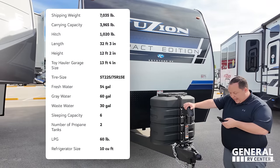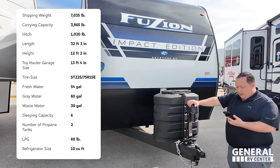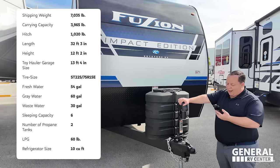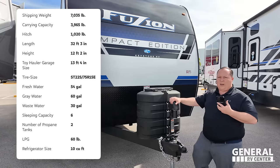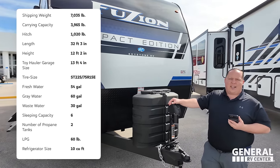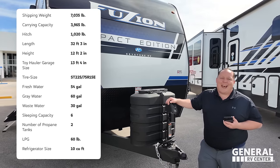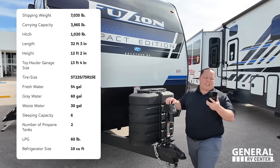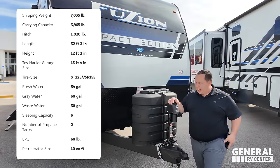The actual tip-to-tip length is 32 feet 3 inches. The dry weight is 6,970 pounds and the hitch weight is 1,085 pounds. Do not get confused — this is 7,000 pounds dry, plus whatever you put inside. Always know before you tow. It has a 54-gallon fresh water tank, 60-gallon gray water, and 30-gallon black water tank.